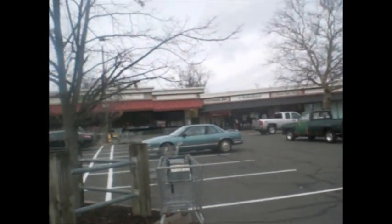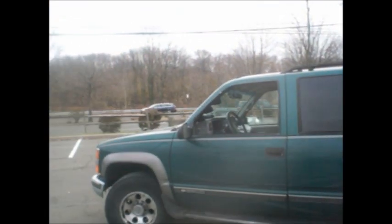Crank that baby up. Slant 6, 3-on-the-tree, convert it to a floor shift. I love it, having such a good time. I'm parking in the middle of the parking lot. Corvair Wild on YouTube.